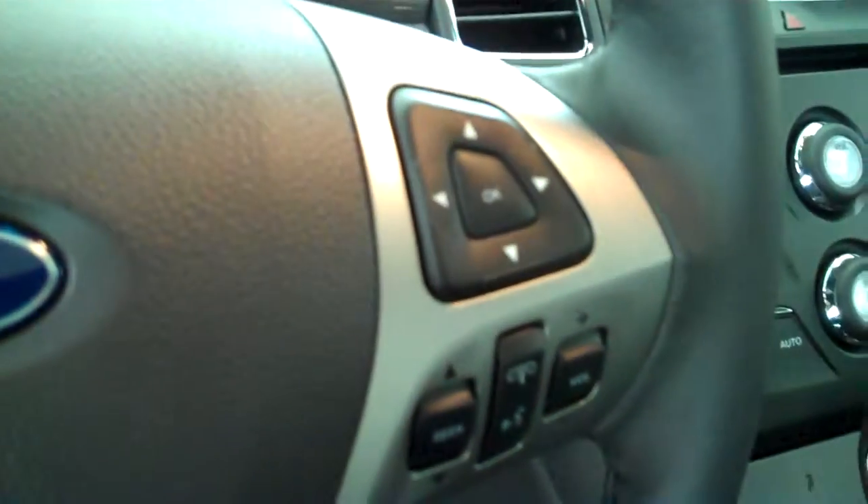It has a navigation system, backup camera, AM/FM stereo radio with CD, automatic temperature control, heated seats, volume control for the radio on the steering wheel, and cruise control.